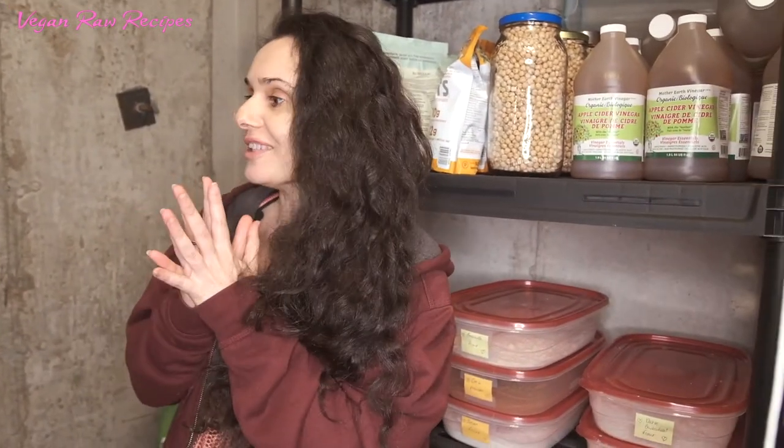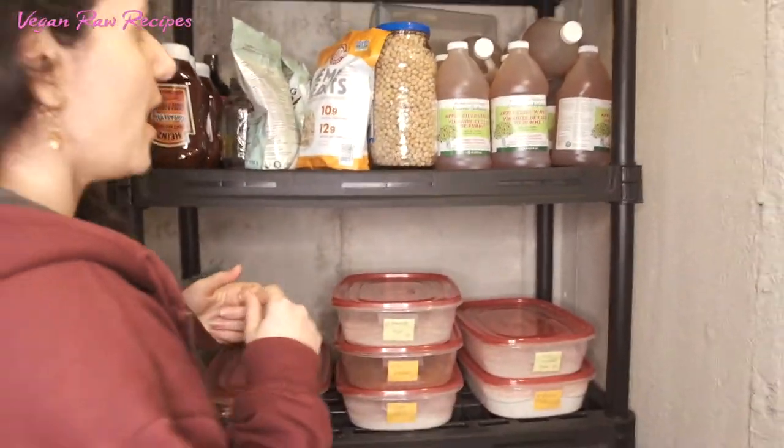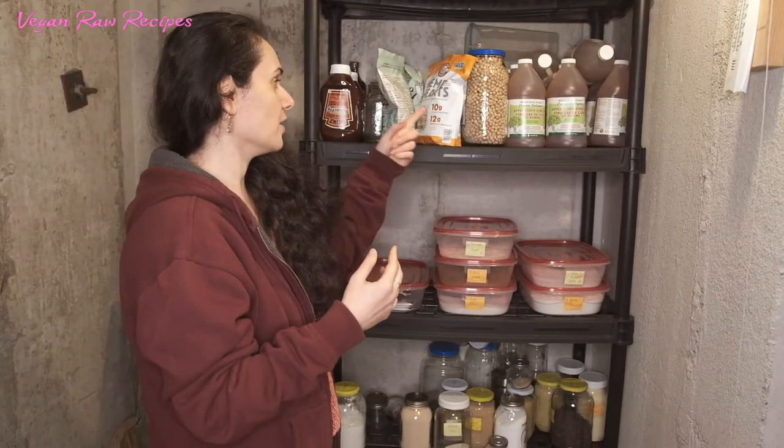I don't come in here to organize because it's too cold — I only do it in the summer. Usually Richard cleans and organizes everything here. We also have apple cider vinegar, which of course has a long shelf life.